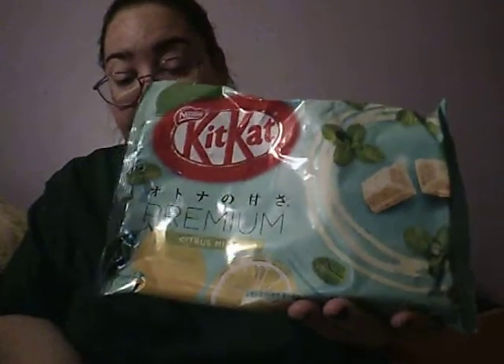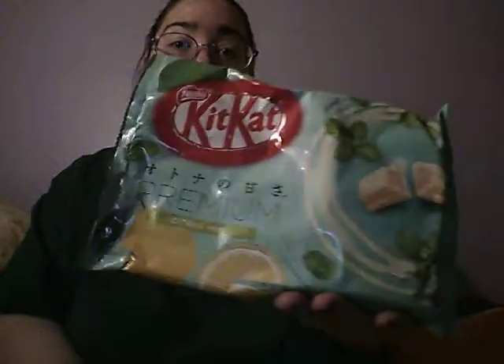Next is a bag of Kit Kats, and this month's flavor is Citrus Mints. When I get a bag of Kit Kats, there are most often 11 pieces in here. That makes it easy to get a good taste for it, so if you see it in their shop you can go ahead and purchase it.